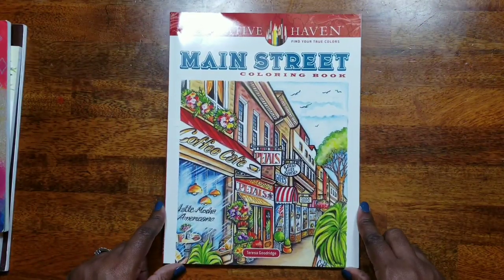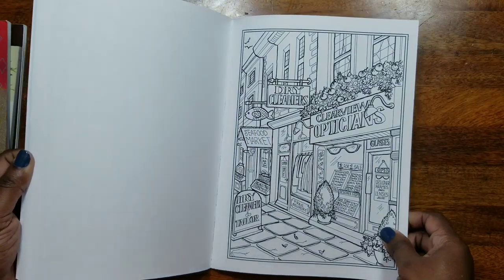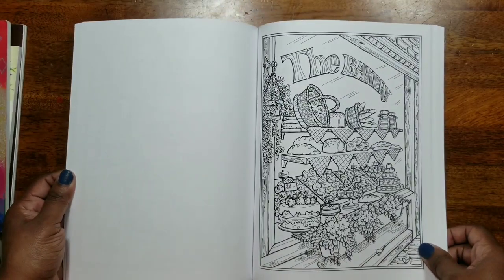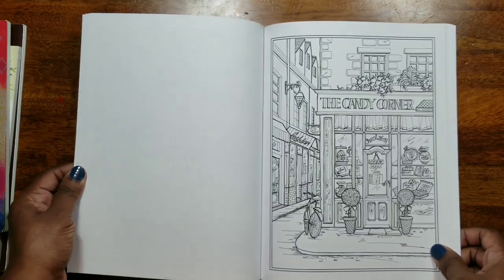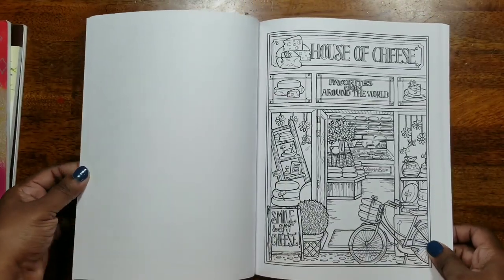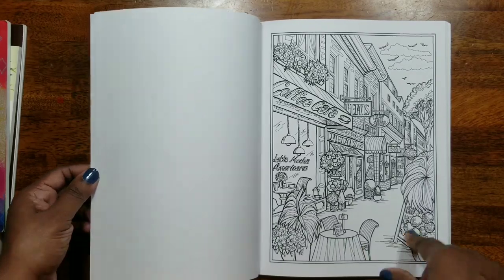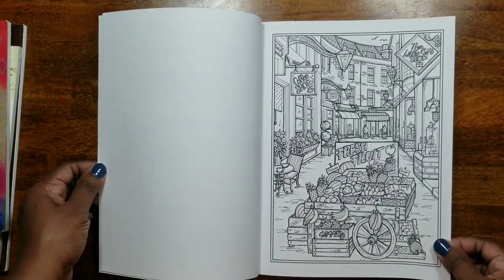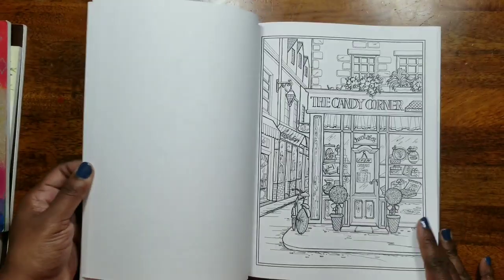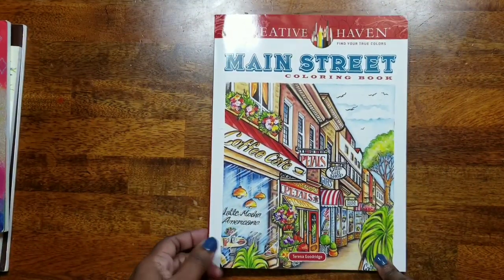The next one I picked up was Main Street Coloring Book by Theresa Goodridge — one of my faves. I've completed one of her books, which is in my video list. A little tidbit: she's actually in my Adult Coloring on a Budget Facebook group, and she told us that these pictures are inspired by the little town she lives in. I thought that was so cool — of course not every picture, but yes, it's inspired by her town.